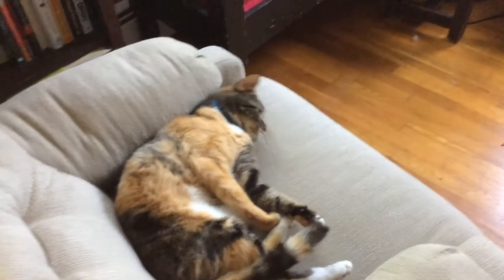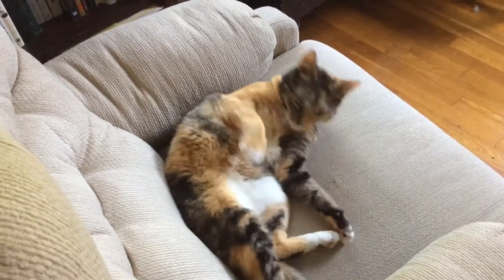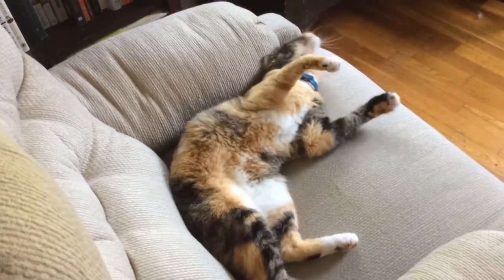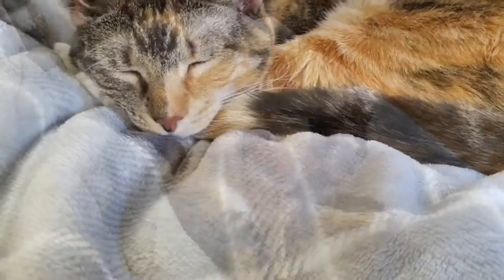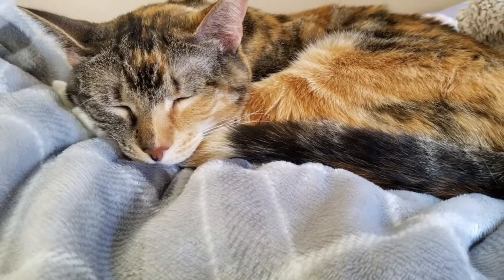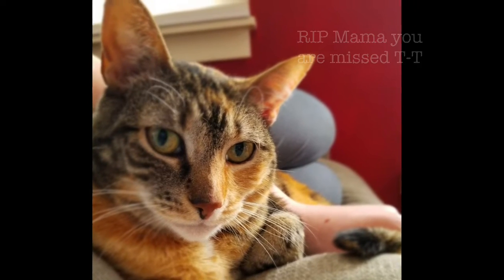Our friends found this stray calico kitten on the side of the road, but they couldn't keep her. So they gave her to us. Her name was Snickers and she was an inside and outside cat, so one day we noticed her acting differently. A few months later, we had kittens — a whopping six of them. And because of this, we nicknamed her Mama Cat and we called her that for the rest of her life.